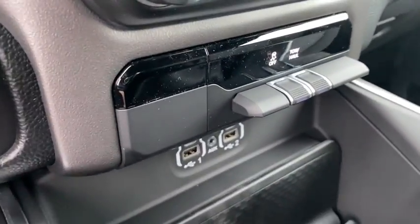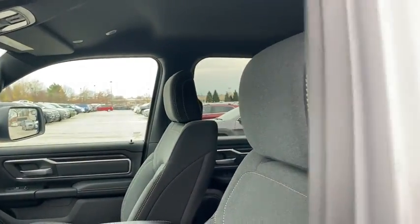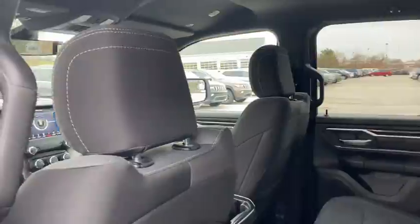Electronic stability control, fog light, tachometer, panic alarm, overhead console, brake assist, remote keyless entry, tilt steering wheel, rear view camera.